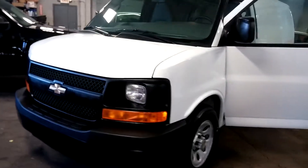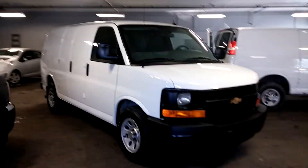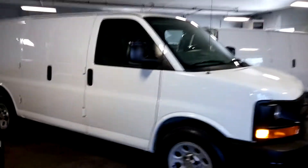Here we have a 2013 Chevy Express cargo van with 28,000 miles, still under factory warranty. It's got the sidebar barn doors and also the rear barn doors. The body is in great shape — we do have a small dent right here.